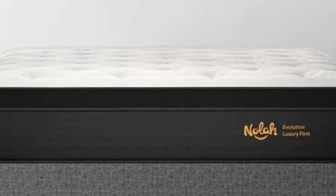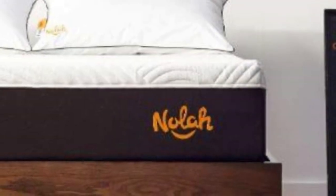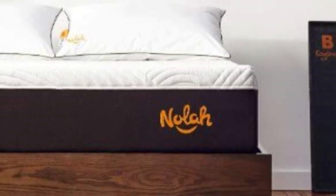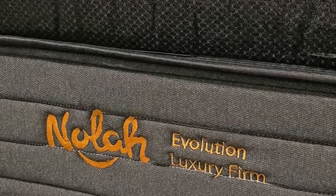NOLA offers free ground shipping anywhere in the contiguous U.S. Your Evolution 15 purchase will include a 120-night sleep trial with free returns and a lifetime warranty that covers structural defects for as long as you own the mattress.